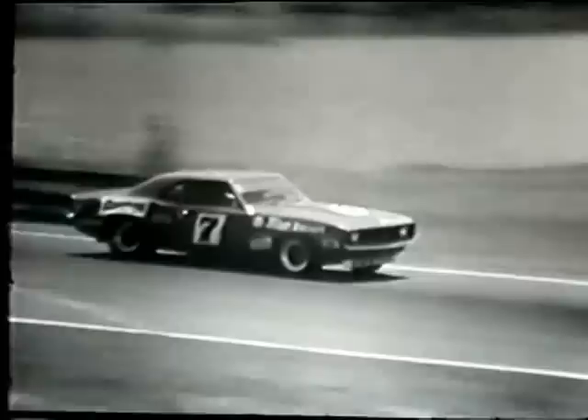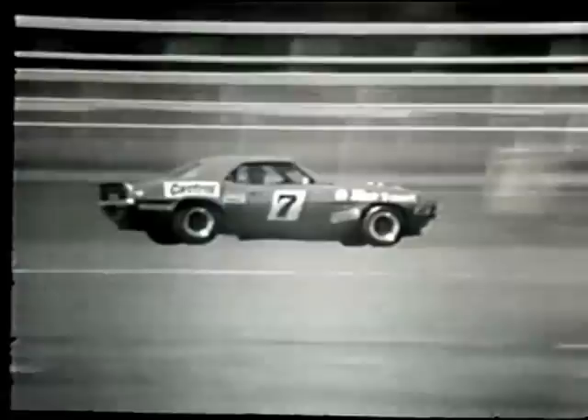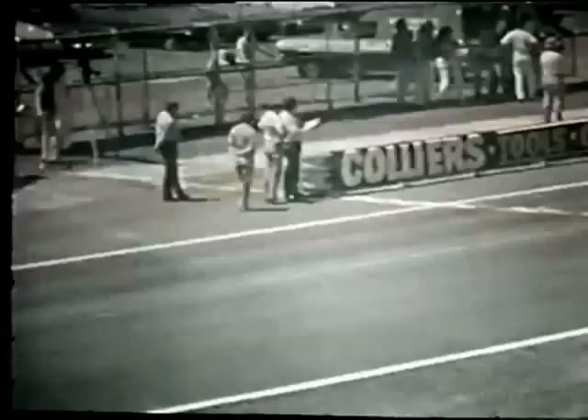Repeating that the lap record is 1:36.8 — this will be an unofficial time. But Bob Jane comes up to Polo Corner. The clock coming up towards the 1:30 mark — it's 1:26 now. Up to 1:30. Let's see how close to 1:36.8 he can go as he makes the final turn. He'll roar down the straight — 1:35, 1:36. Now a slower car has held him up a bit. It's going to be a fairly slow lap — it's 1:40 now as he comes down, held up by those cars in front. His time will be round about 1:45.